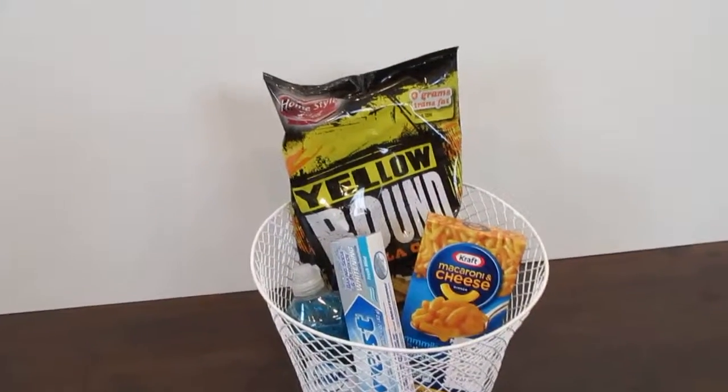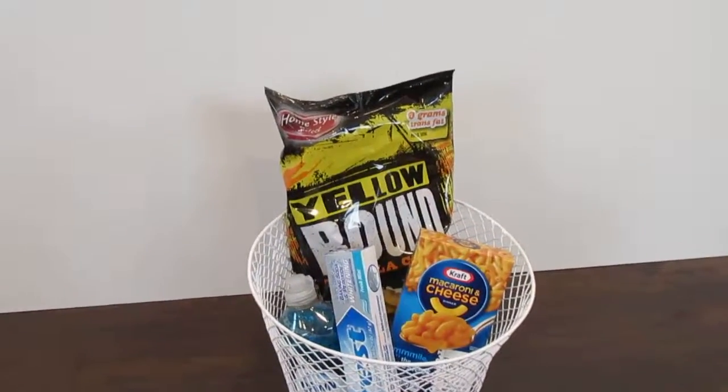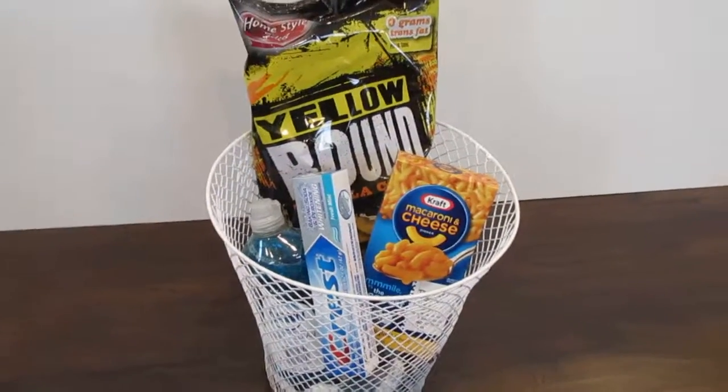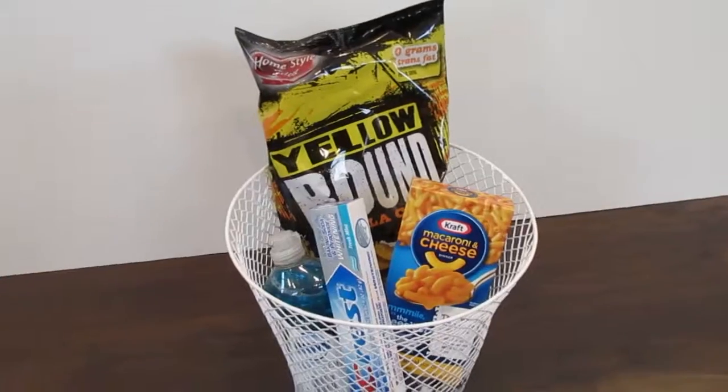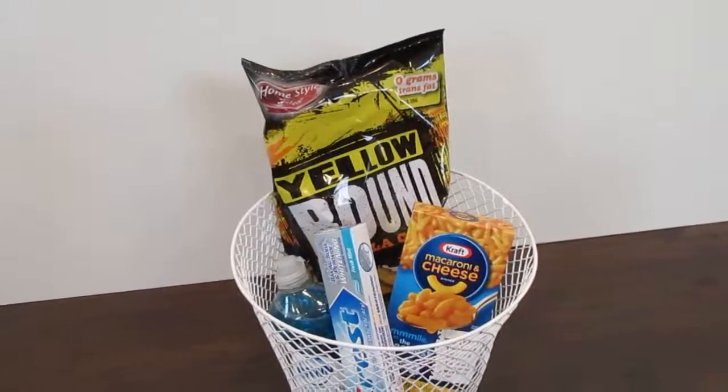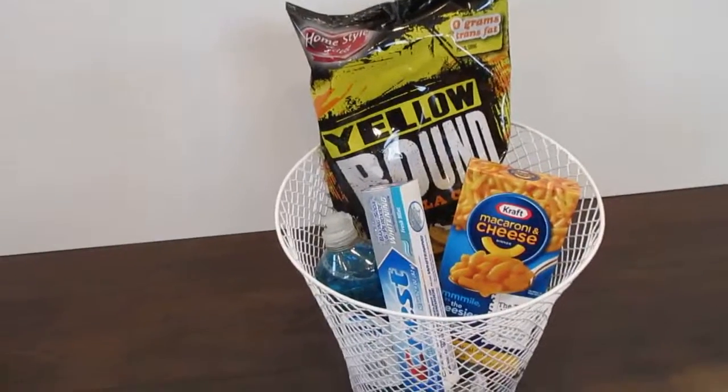Alright, so I don't know about you guys, but some of my friends are starting to get apartments or homes of their own. So I just thought I would put together a fun little basket of items that you can get for them. Now, these are items I bought for myself, actually, but I think they'd be fun to give to someone else.